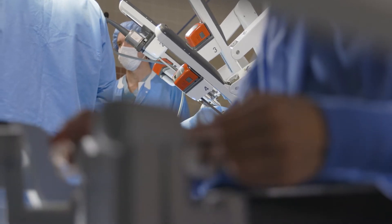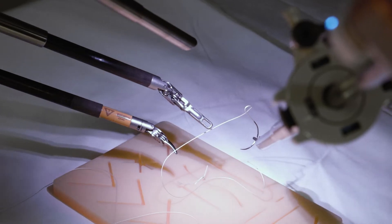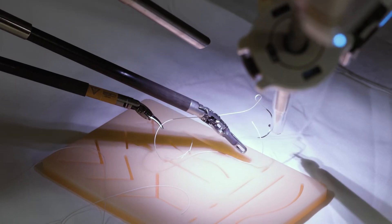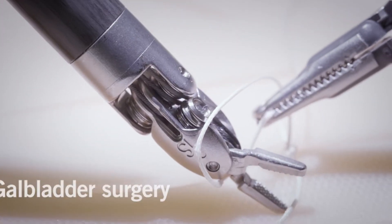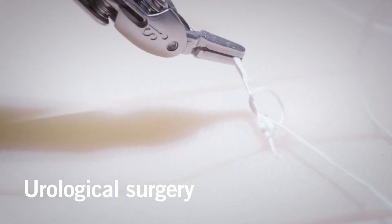I think patients need to know surgeons are very well trained in doing the procedures here. We offer a gamut of procedures from bariatrics to colon resections to gallbladders to urological procedures and GYN procedures.